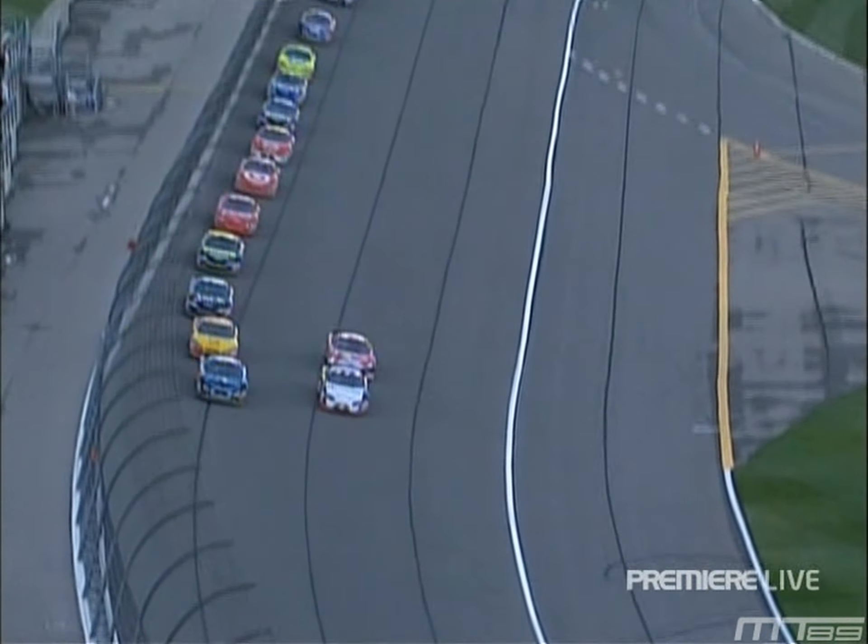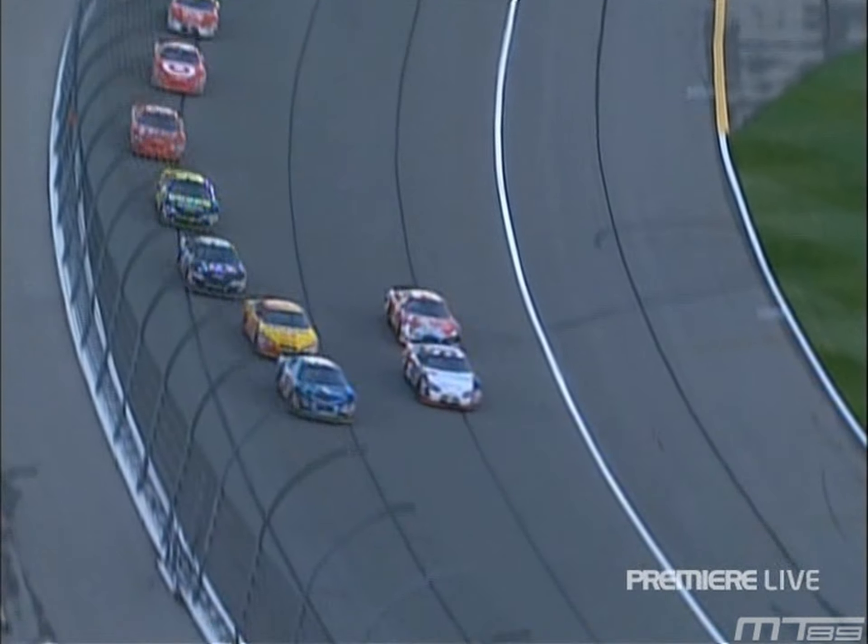28 laps to go. We're just going to lap 2-10. It is Biffle who's awfully hungry, trying to get win number one in 2007.